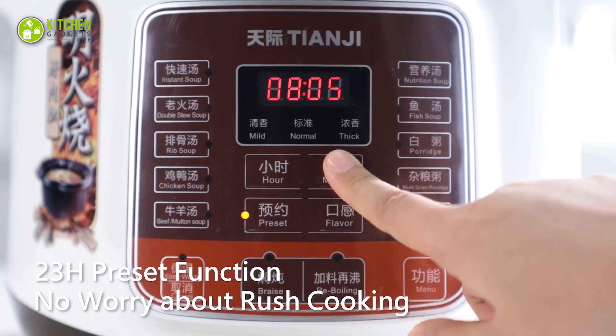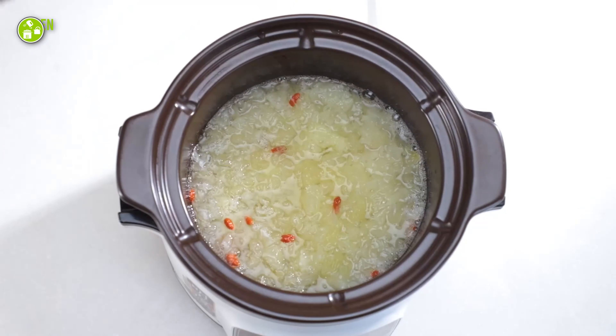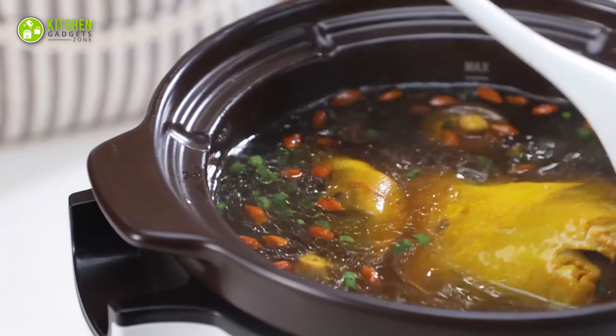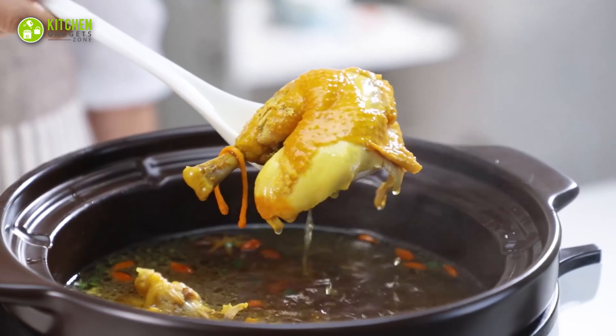With a 23-hour pre-set timer and automatic heat preservation, this pot is incredibly convenient. Plus, the reboiling function allows you to add food mid-cooking, making meal preparation a breeze.